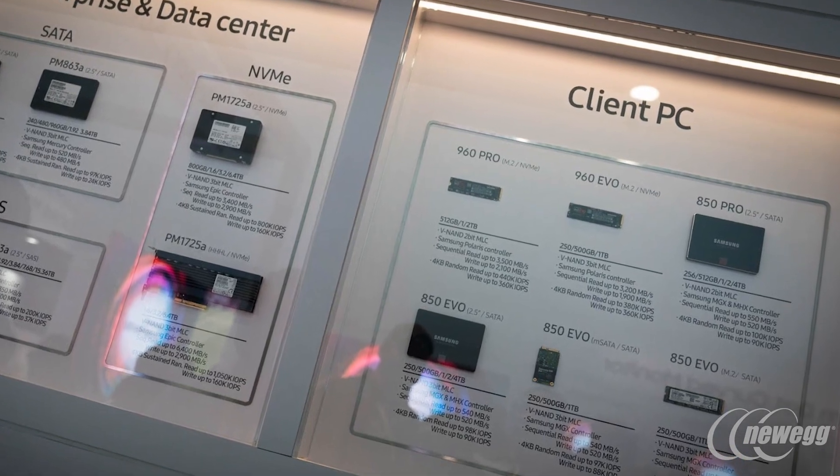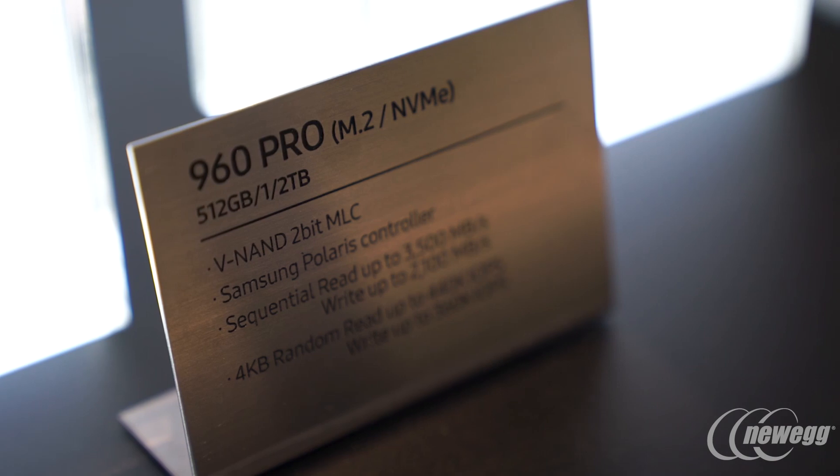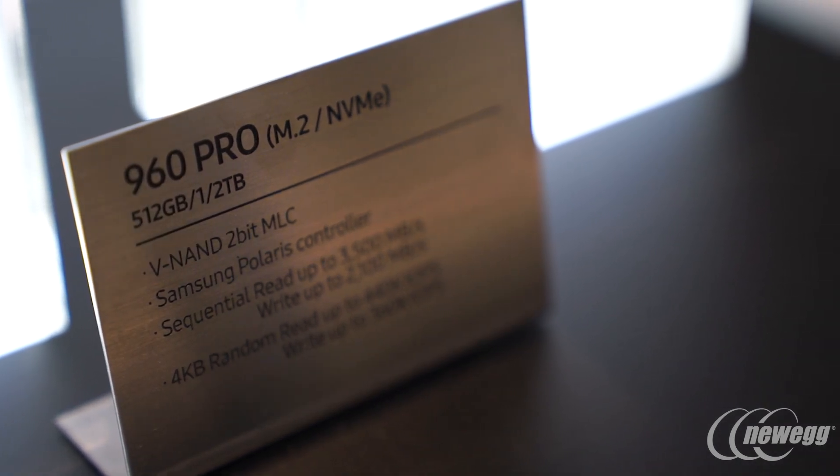We offer two tiers. The 960 Pro is our latest, but we also have an Evo tier as well. For a lot of gaming customers who want to build the latest and greatest machine, the Evo would be a great fit. The Pro is for the high-end gamer, and also folks thinking about video editing, rendering 4K content — those looking for top-tier performance and data transfer speeds.